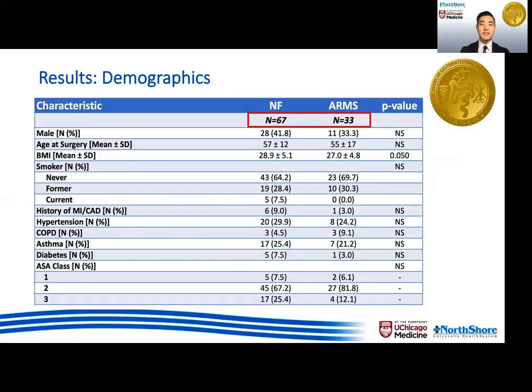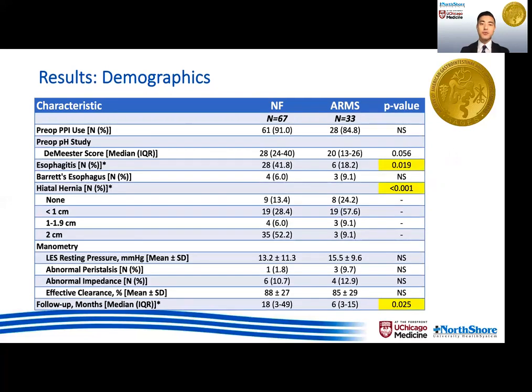We identified 67 patients who underwent Nissen from our database that were appropriate for comparison, meaning those patients that would have been candidates for ARMS based on their clinical criteria. There were no significant differences between the two groups in terms of sex, age, BMI, smoking status, or preoperative comorbidities. The majority of the patients in the ARMS group had no hiatal hernias or hiatal hernias less than one centimeter, while the majority of the patients in the Nissen group had a two centimeter hiatal hernia, again reflecting our matching criteria.